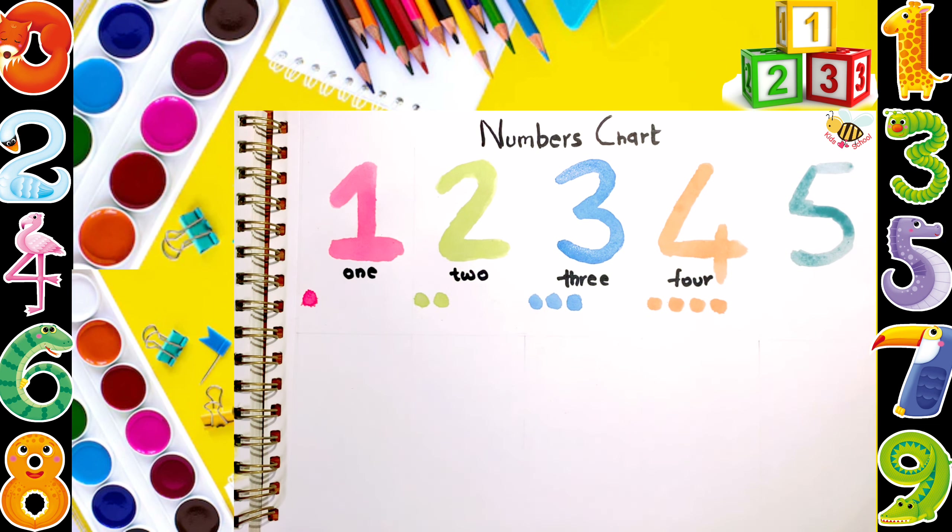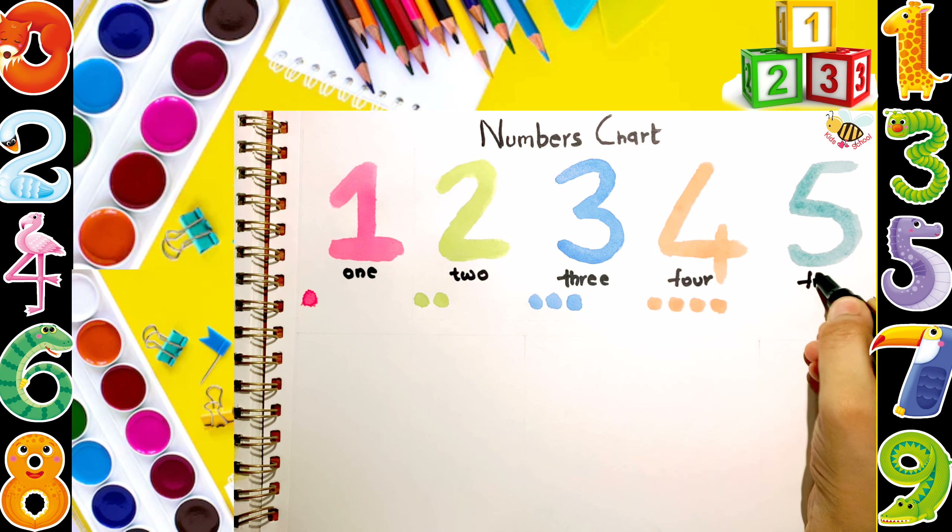T, U, V, W, X, Y, and Z. Now I know my ABCs, next time won't you sing with me?